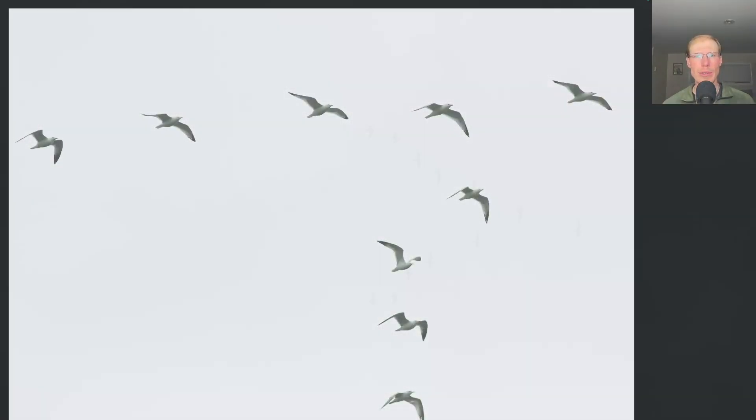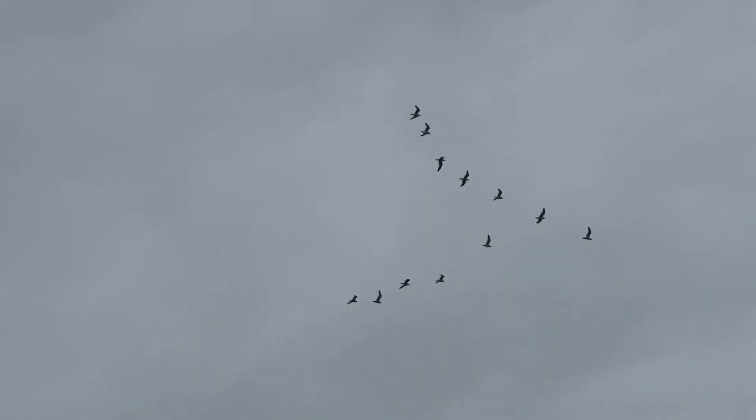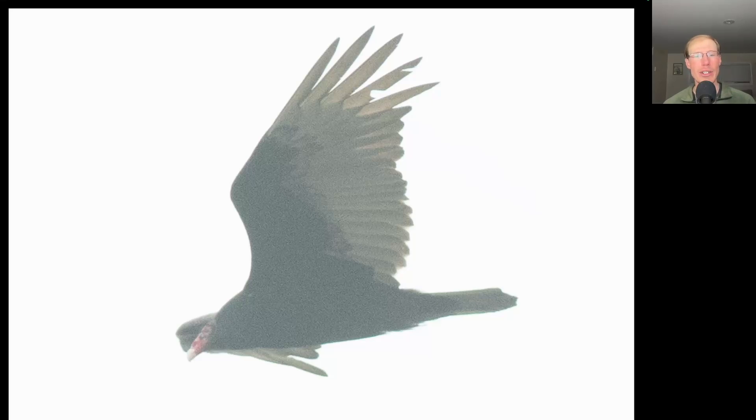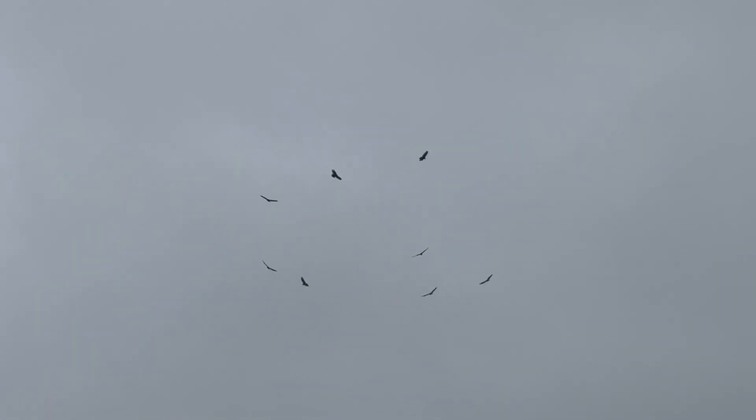Here's a flock of gulls, either ring-billed or herring gulls, flying in a V formation, which I always get a kick out of. I had a group of around 50 turkey vultures get up and migrate past in the morning fog, so they must have been roosting somewhere nearby.